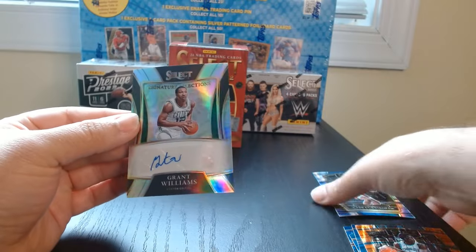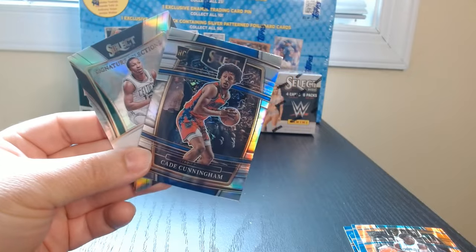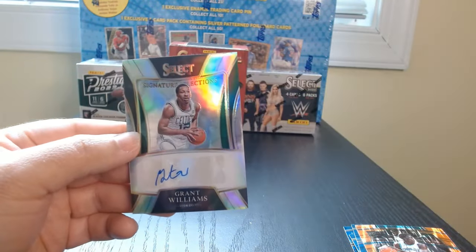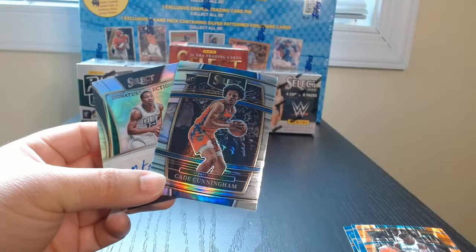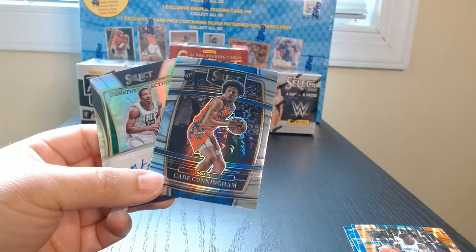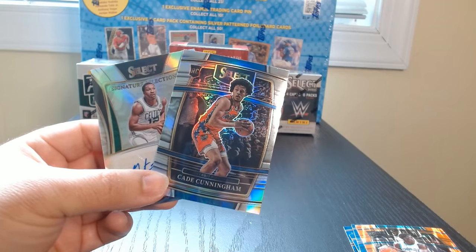Definitely the Grant Williams and the Cade Cunningham are the two best hits. Not the greatest auto but I'm happy to get one. And Cade — I'll check what this silver one is because it's looking kind of nice. There you go guys, hope you enjoyed it — see you next time.